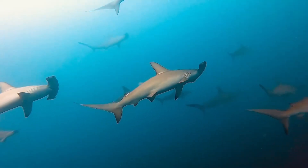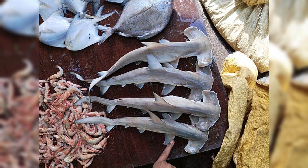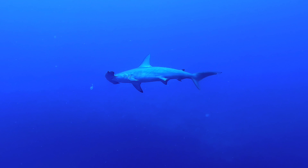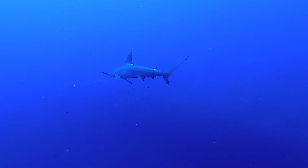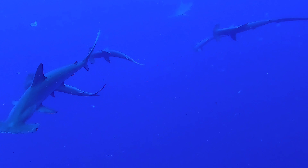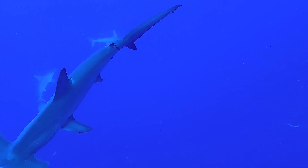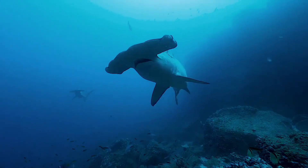Sadly, as remarkable as hammerhead sharks are, several species are in trouble. Many hammerheads are classified as endangered or vulnerable due to overfishing. Their fins are highly prized in certain markets, which leads to unsustainable and often cruel fishing practices. Some studies in the Pacific and Atlantic suggest that hammerhead populations, particularly scalloped hammerheads, have crashed by as much as 80%. Remember that their role as an apex and mesopredator helps keep marine ecosystems in balance — losing them could have ripple effects throughout the food web. But there is hope: conservation programs worldwide aim to protect them, from creating marine reserves to tightening fishing regulations. By supporting organizations that fight for shark conservation, or simply by spreading the word, you're helping these mesmerizing creatures have a fighting chance.